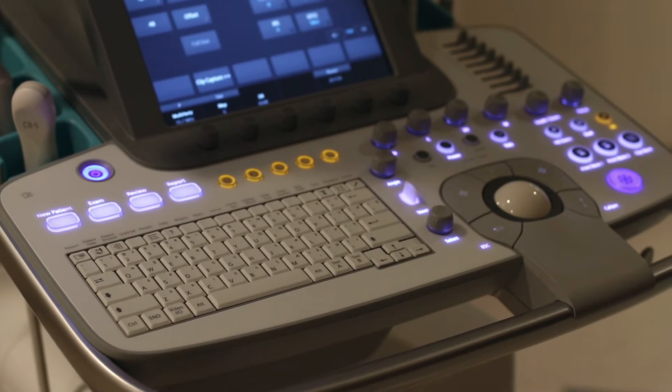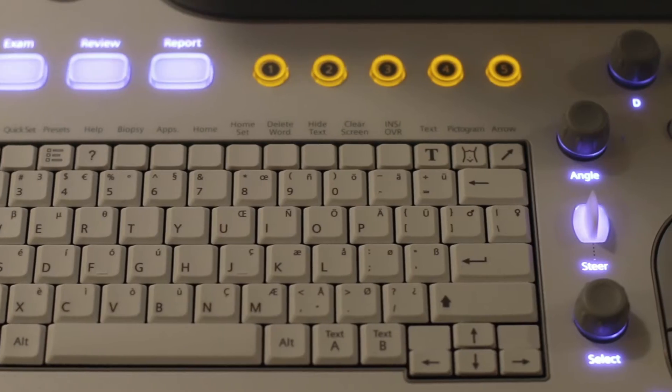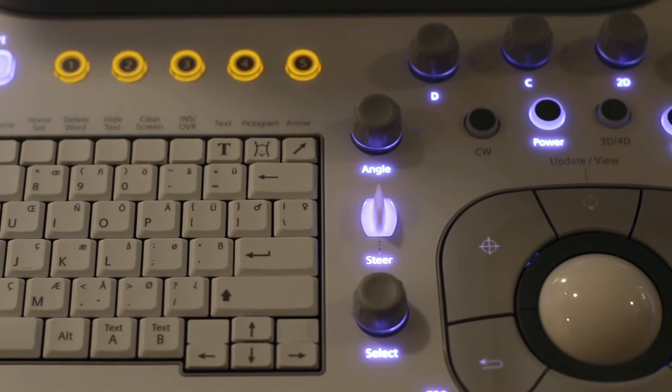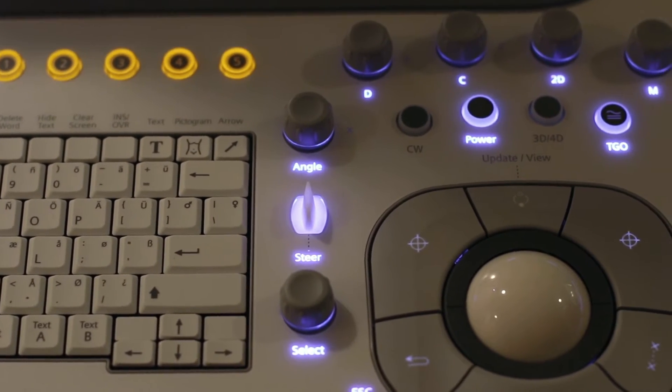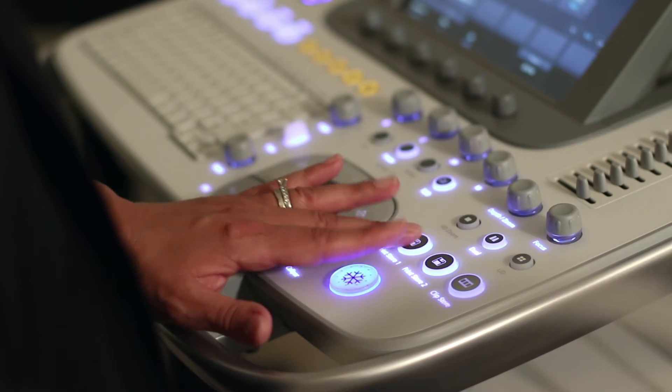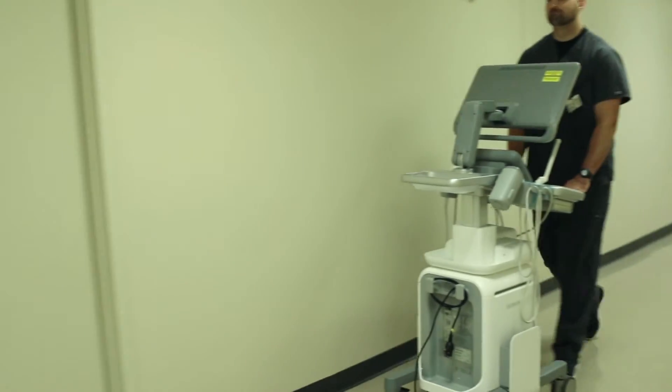The NX3 has a nice keyboard layout — it's very logical to use. My students were able to approach the unit and start scanning immediately because the keyboard is intuitive, it's easy to use, and there's almost no learning curve.